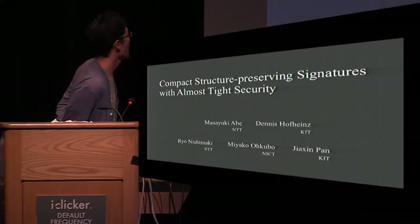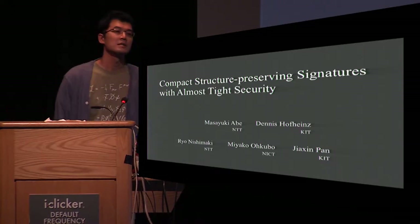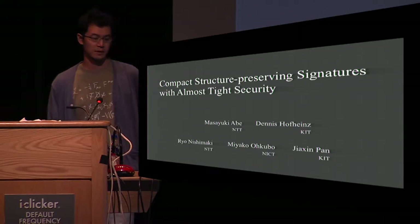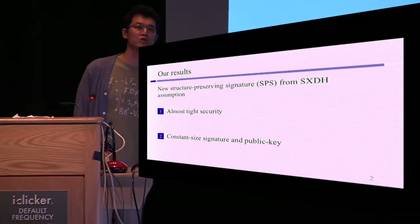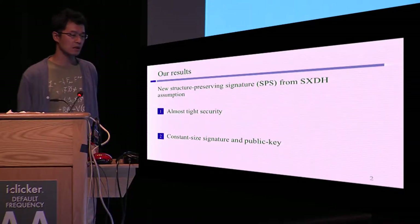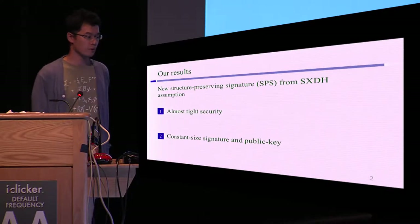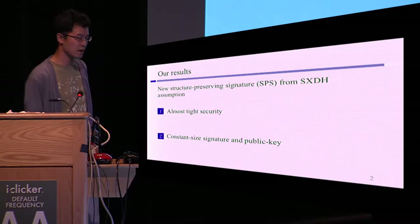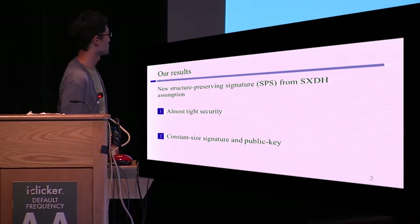Thank you for the introduction. I'm going to talk about compact structure-preserving signatures with almost tight security. This is a joint work with Masayuki Abe, Dennis Hines, Miyako Okubo, and Jasin Pan. In this work, we propose a new structure-preserving signature — SPS for short — based on the symmetric external Diffie-Hellman assumption, which satisfies two properties: almost tight security, and constant-size signature and public key.